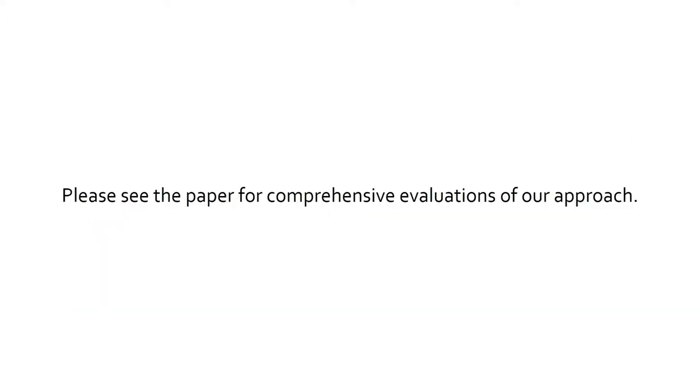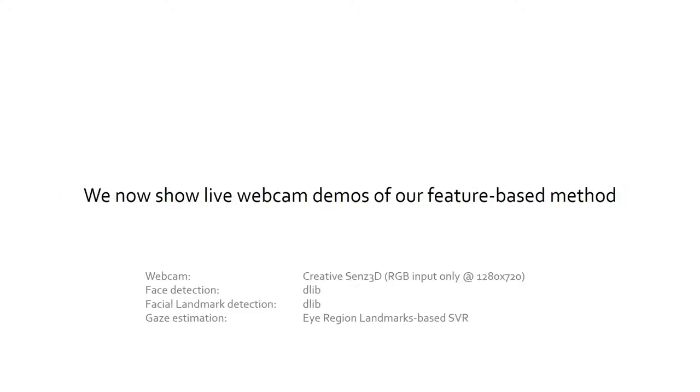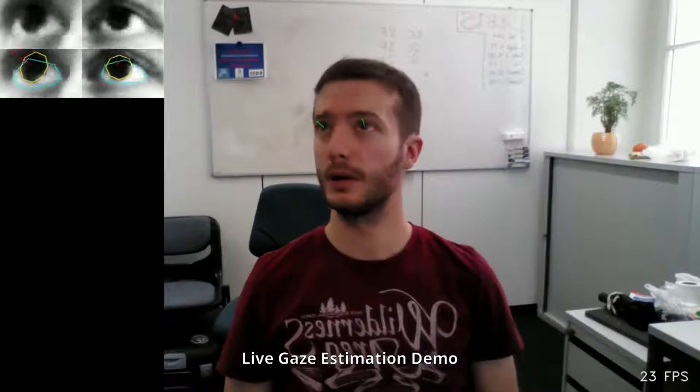Please see the paper for comprehensive evaluations of our approach. We now show live demos of our landmarks-based SVR method on unseen people. In these sequences, you can see the input to our method on the top left.